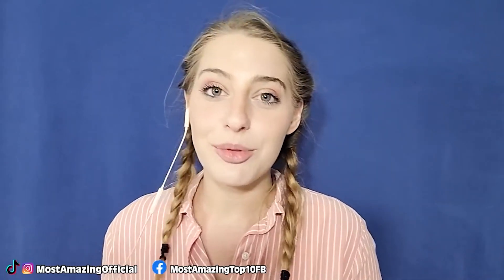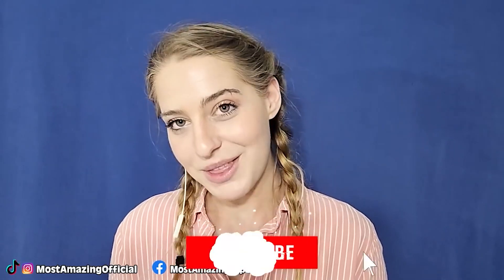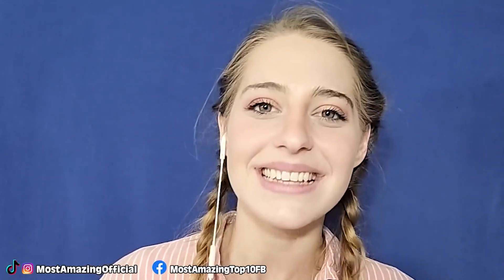Before we hit our top three, if you liked this video and want part three, you know what to do — like this video, subscribe for more, and comment on what you want to see next.